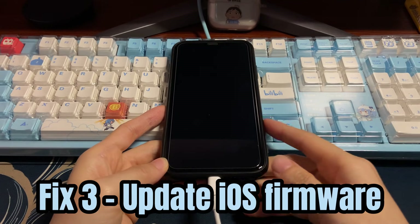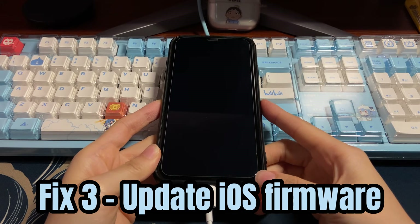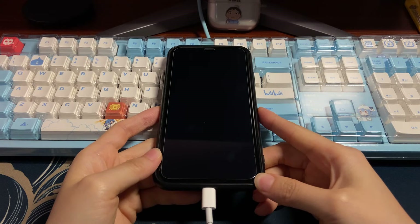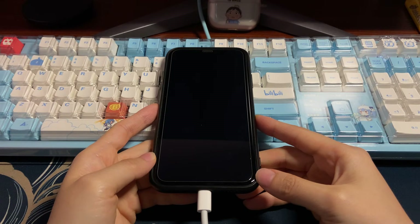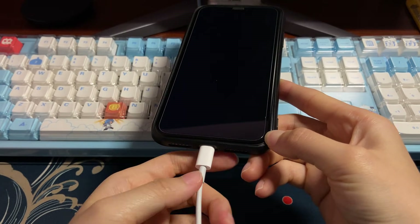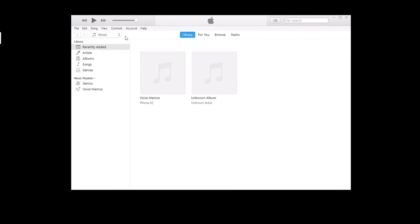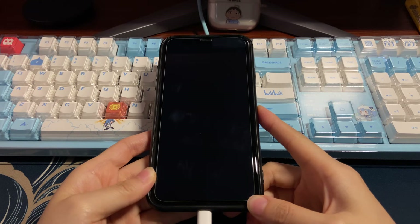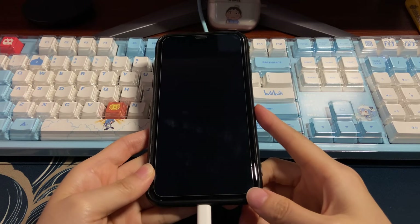If your iPhone XR still won't turn on after a hard reset and is still not responding, the next solution is to update the iOS software. You'll need a computer with iTunes or Finder downloaded. Use a USB cable to connect your iPhone XR to the computer — both laptop and desktop are fine. Download and open iTunes, or if you're using a Mac running macOS Catalina 10.15 or later, just run Finder. To enable the device to connect to iTunes or Finder and do an update, you'll need to put it into recovery mode.